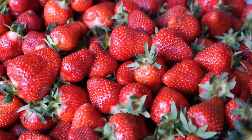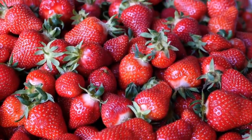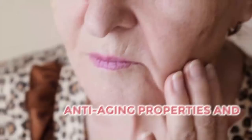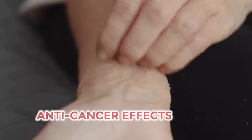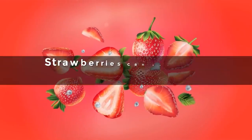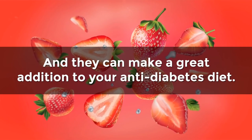But beyond their potent anti-diabetes powers, strawberries and their amazing nutritional profile will provide a range of other health benefits, including anti-aging properties and improved skin health, anti-cancer effects, allergy prevention, and even improved cognitive function. So yes, strawberries can supply an impressive range of health benefits, and they can make a great addition to your anti-diabetes diet.